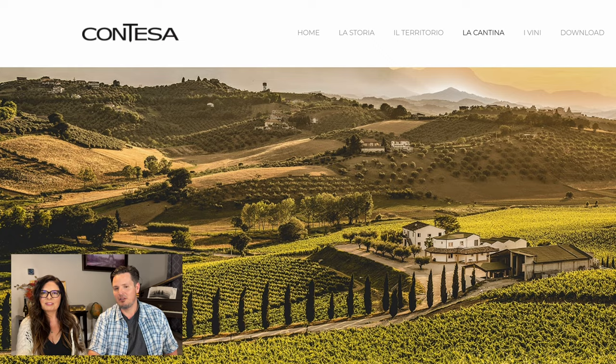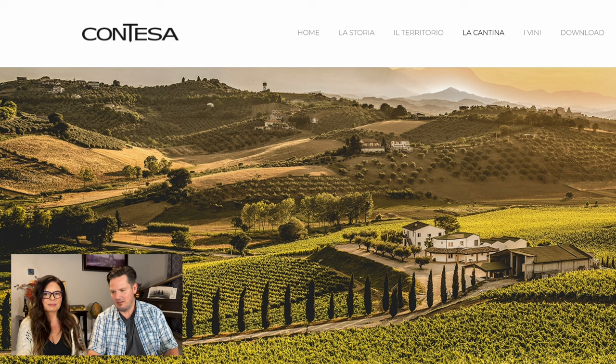There isn't a winery in town, however there's one about four minutes away. Look at that — that is gorgeous. I can definitely drink some wine there. Salute.